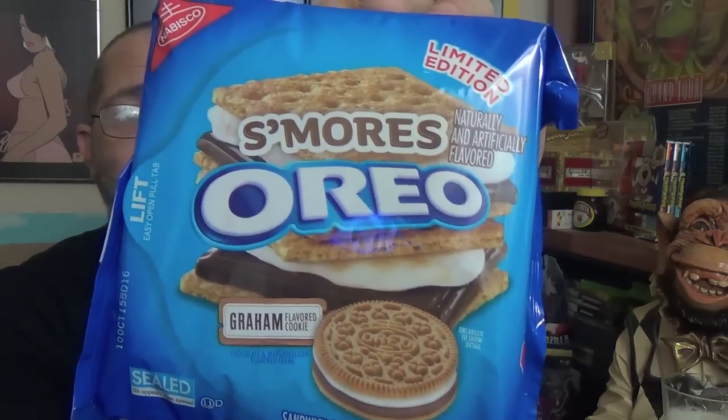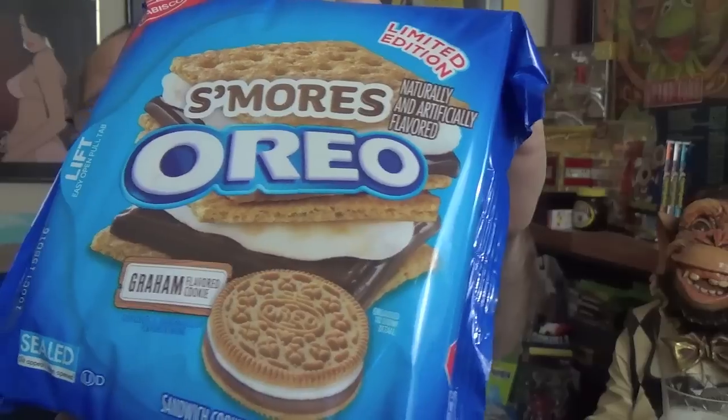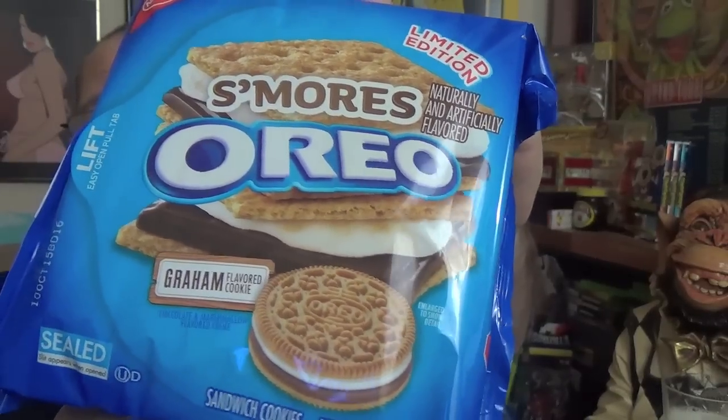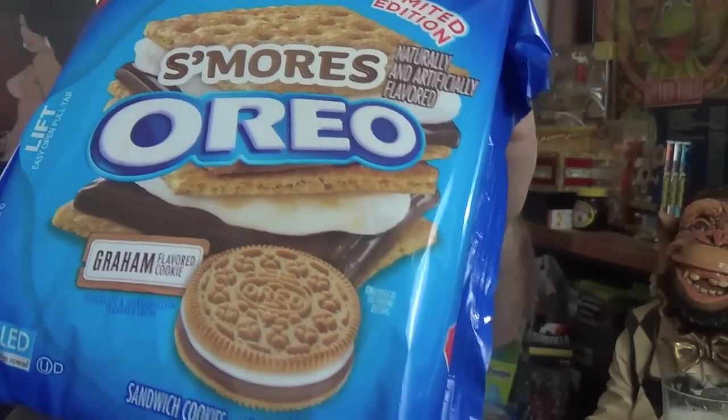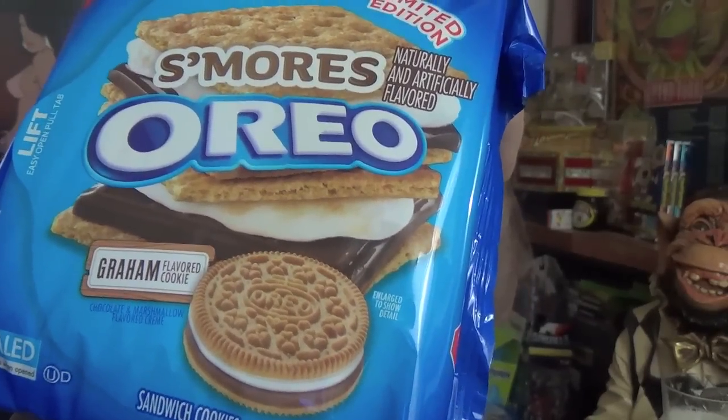One of those items is the S'mores Oreos. This is the package you're looking for if you're looking for this in stores, and there on the front depicted is the new cookie. Before it was vanilla and chocolate flavored cookies — this is the third installment of any Oreo cookie ever made by them. This is the graham cracker cookie. We've got the whole assembled S'mores going on in the illustration there, and the Oreo version of it right on the cover. So let's bust these open and see what we've got.